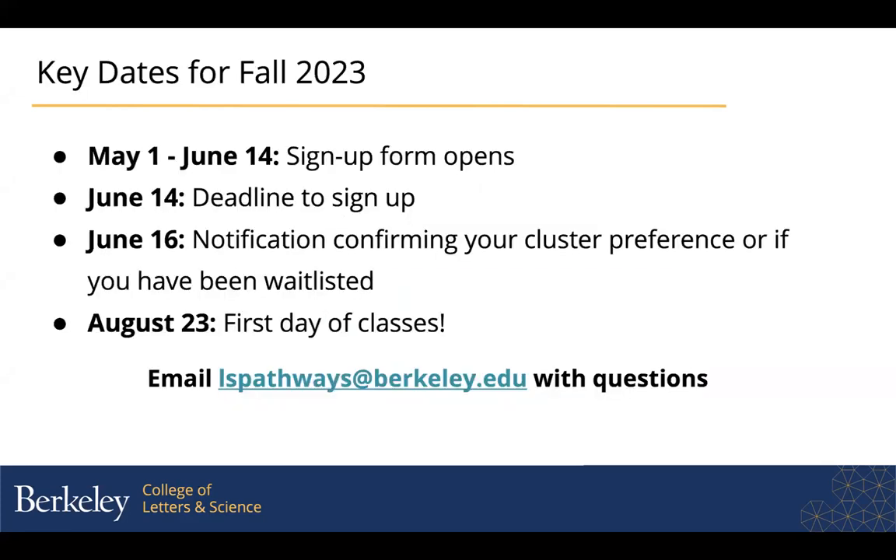The sign-up form is open now — it's at the top of the homepage for the ls-firstyear.berkeley.edu website. You just click on the sign-up form; it'll ask you a couple of questions and prompt you to tell us which cluster you really want to be in. It will also ask if you are open to being in another cluster if the first one you want is full. The deadline is next Wednesday, June 14th, and on June 16th we'll let you know whether you have a space in your desired cluster or whether you've been waitlisted.